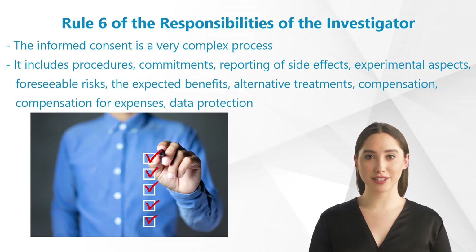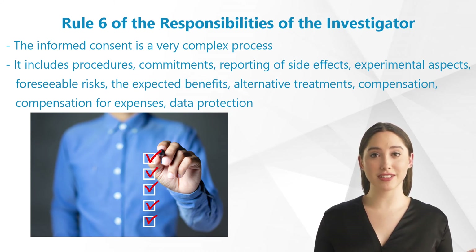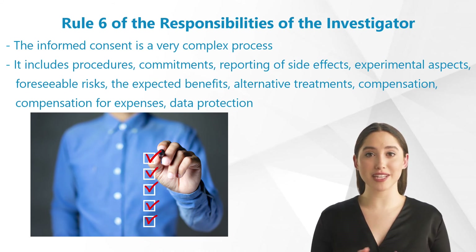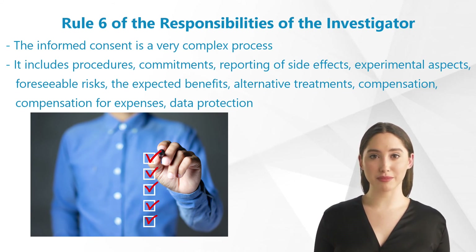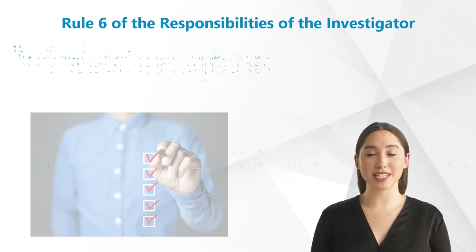It includes procedures, commitments of the trial subjects, reporting of side effects and hospitalizations, the experimental aspects of the study described in an understandable way, foreseeable risks or inconveniences to the subject, the expected benefits to the patient, alternative treatments, and the compensation or treatment available in the event of trial-related injury. Compensation for expenses, for example travel costs, should also be noted. The voluntary participation and the possibility of withdrawing consent at any time without giving any reasons must also be explained.